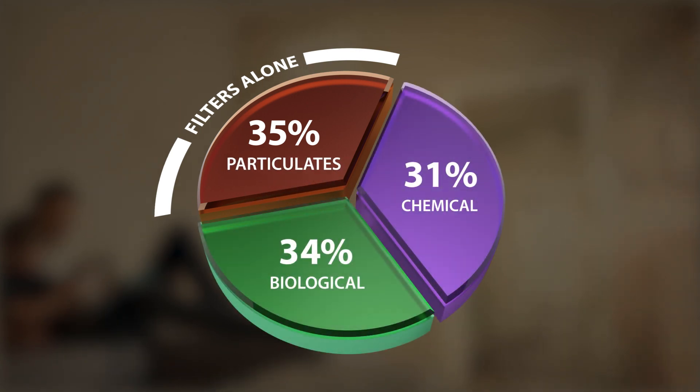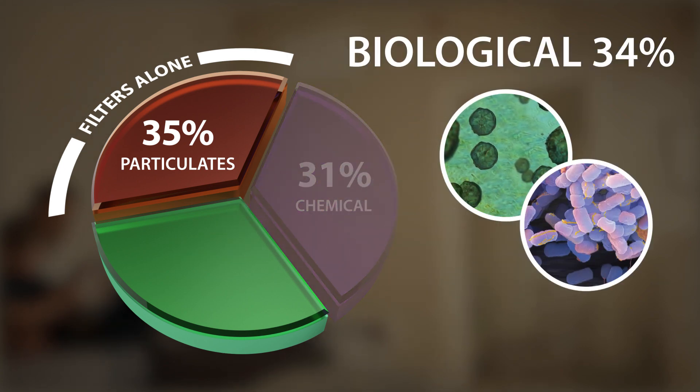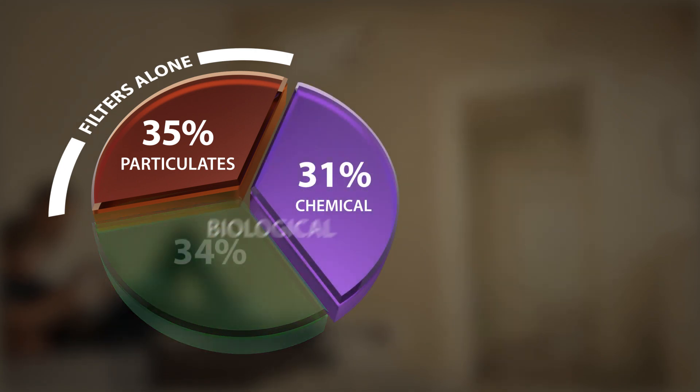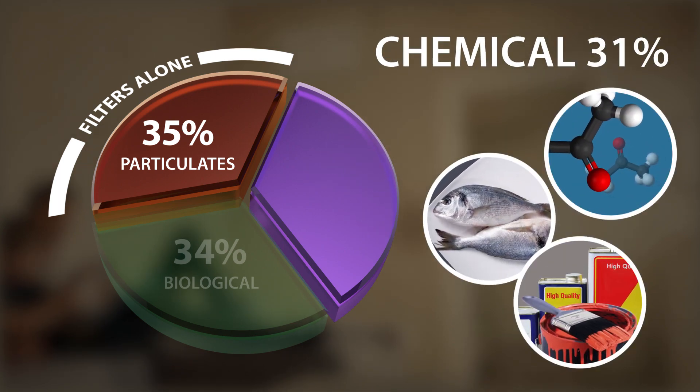That leaves the other two untreated. Biological contaminants include mold, bacteria, and viruses. Chemical contaminants, called VOCs, cause odors and are potentially toxic.